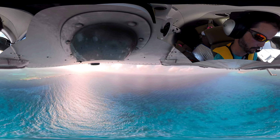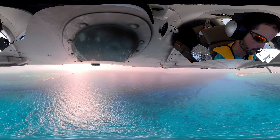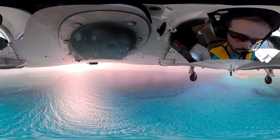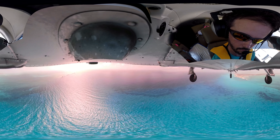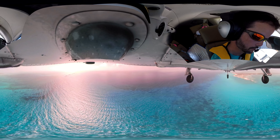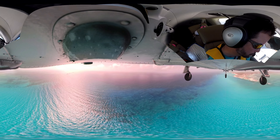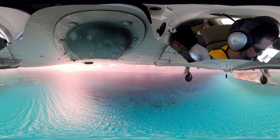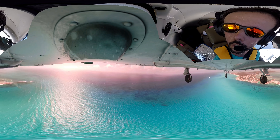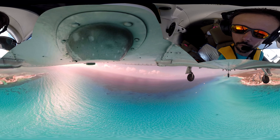All right, let's go ahead and start to get configured here. Go ahead and put the gear down. Okay, we got three green lights. We'll check for anybody on final here visually or on the scope. We'll go ahead and turn final. Bimini traffic, Lance 425, turning final, runway 10, Bimini.